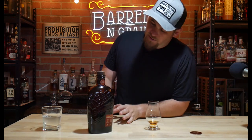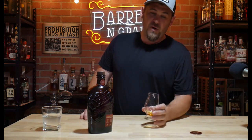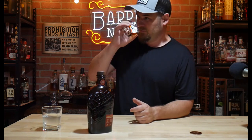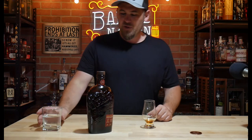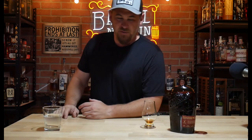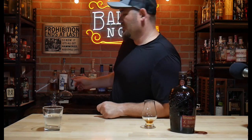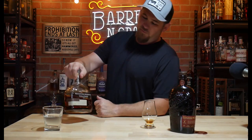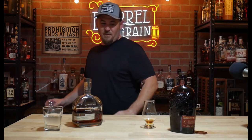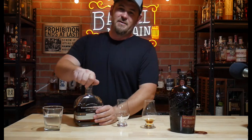I'm not going to say this is the most complex thing I've ever had — definitely not — but for easy drinking, it certainly is that. For my own personal sake, I want to compare this to the Woodford Double Oak. Everybody knows the Woodford Double Oak; anybody that's a double oak fan knows this is the standard.